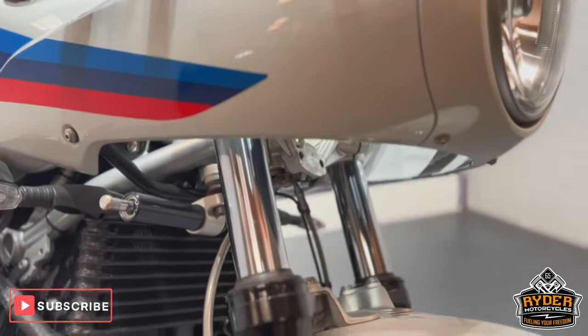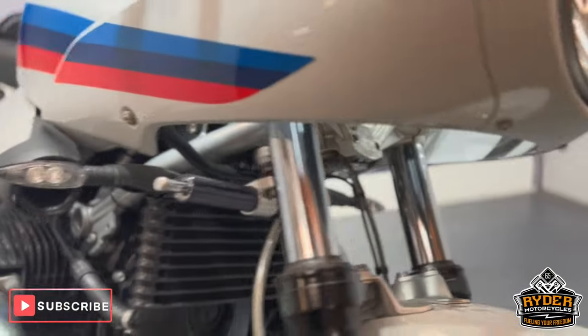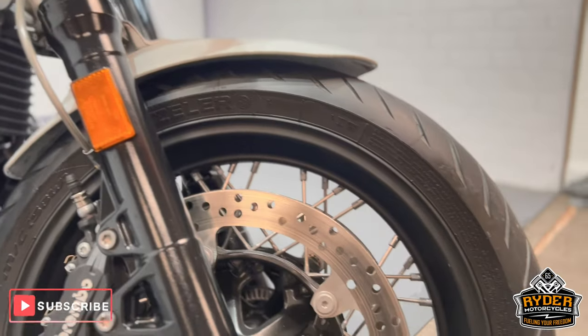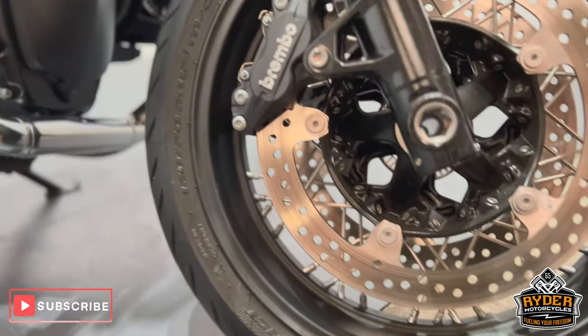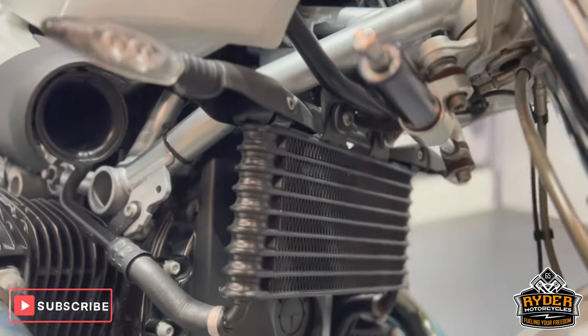The fork legs are both in really nice condition. The front wheel is nice. There are all the brakes. The radiator is in nice condition.